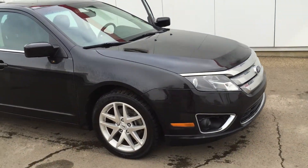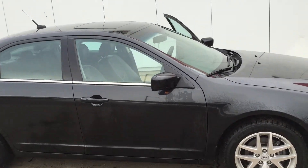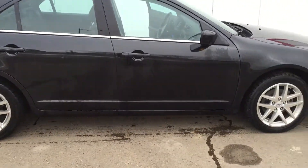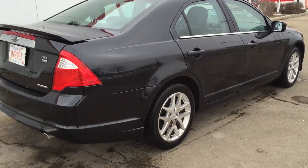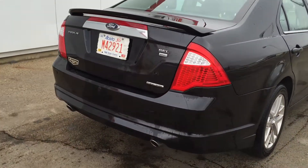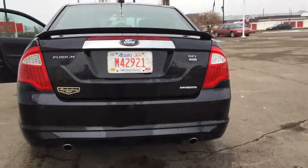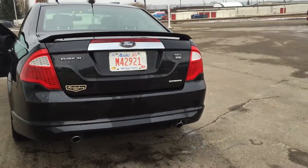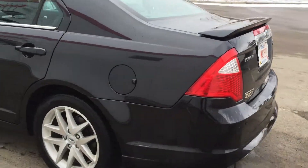We will be sending it out to have the windshield replaced as well. We have a nice sunroof in this vehicle. It's an SEL all-wheel drive. Dual exhaust for the 6-cylinder. No damage on the bumpers — very good condition all around.